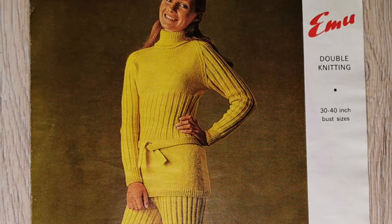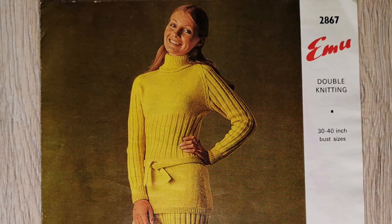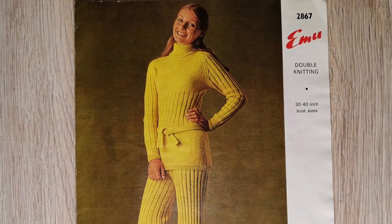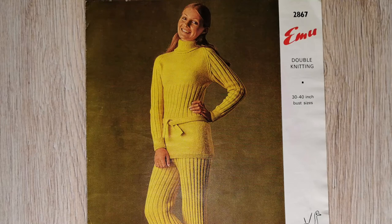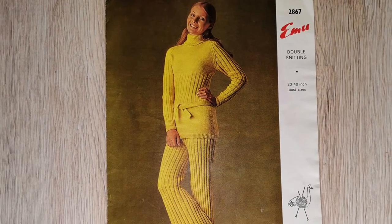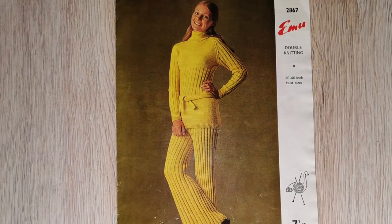This pattern is number 2867. The trousers both have a zip fastener and an elastic waist which, if you went slightly wrong, are hidden by the long top. Apart from the colour, the matchy-matchy rib continues on the sleeves and waist.